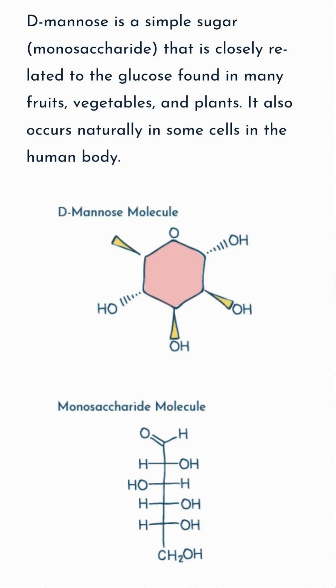D-mannose is a simple sugar which is rapidly absorbed and then excreted into the urinary tract. In vitro studies — this means in a lab, not in a living organism —